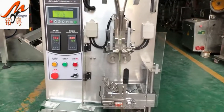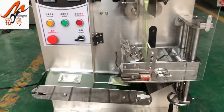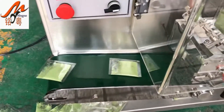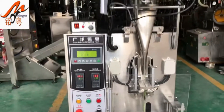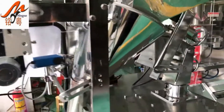Guangzhou Mingyue Packaging Machinery Co., Ltd. is a private enterprise which is mainly engaged in the research and development, design, manufacture, and sale of packaging machines with tablet presses and other equipment. The management motto of our company is: Develop through quality, strive for survival through quality.